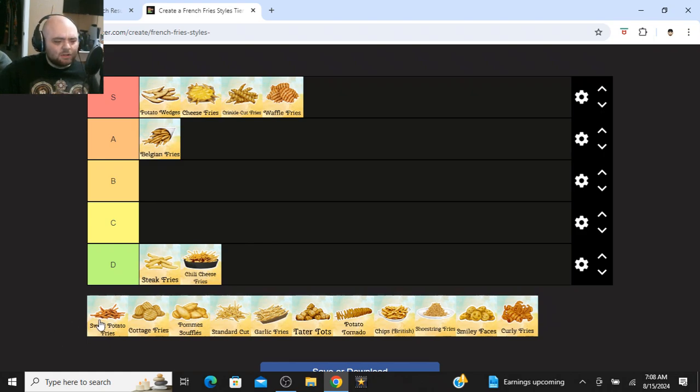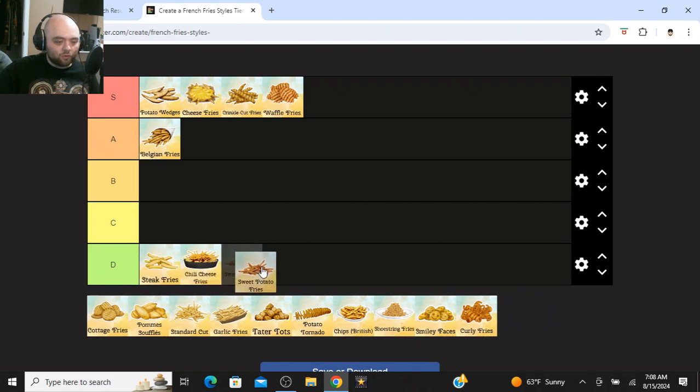Sweet potato fries — I love sweet potatoes, but sweet potato fries are usually never good to me. They're usually not ever crispy. Maybe I'm just having bad sweet potato fries, but sweet potatoes work in other areas better than for French fries.